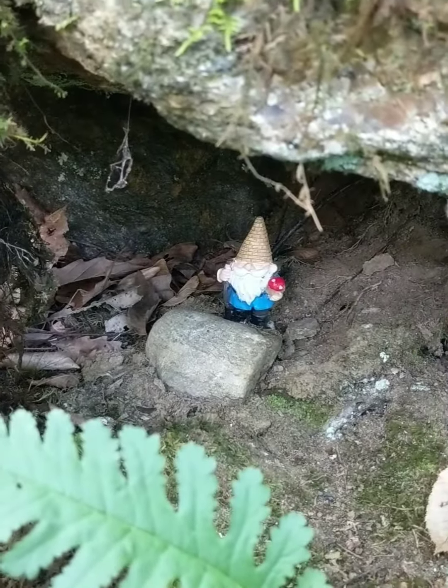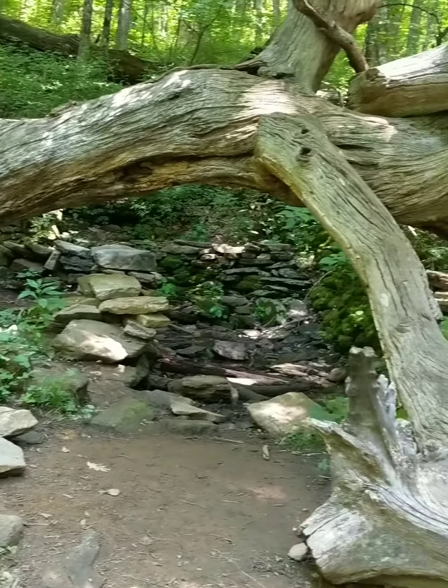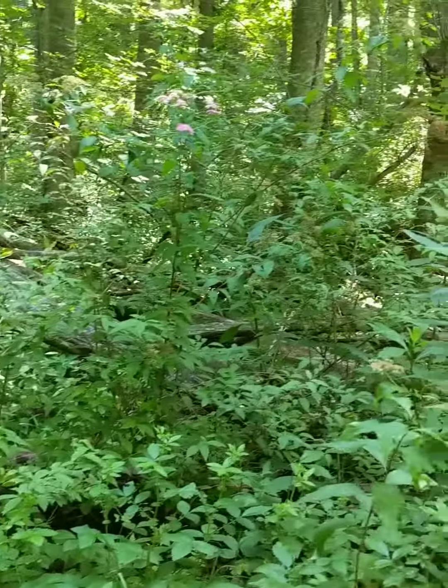I found a gnome hiding. Here's another cool spot — look at that tree. It's dead, but it's still cool.